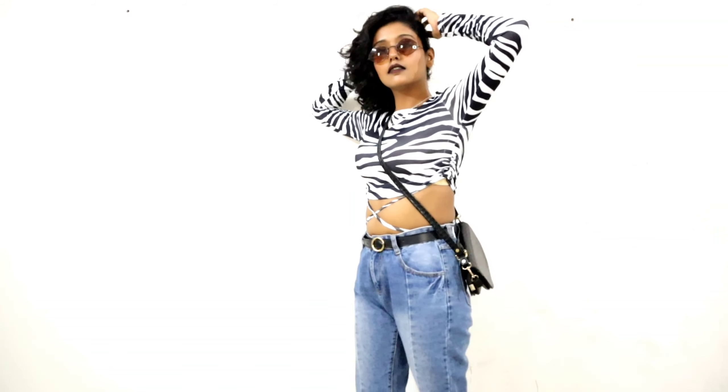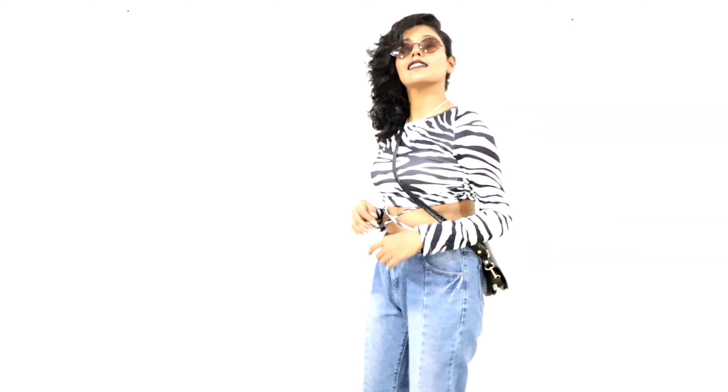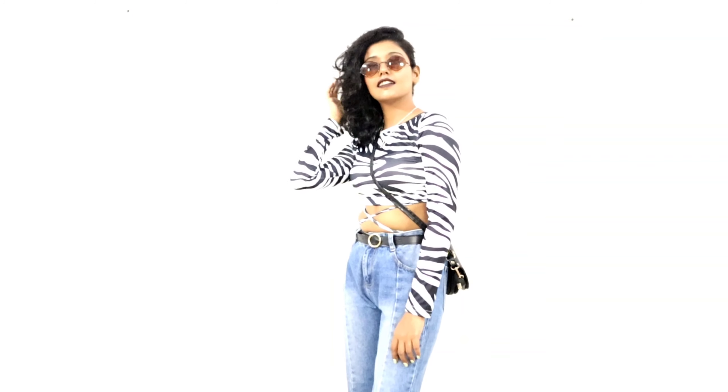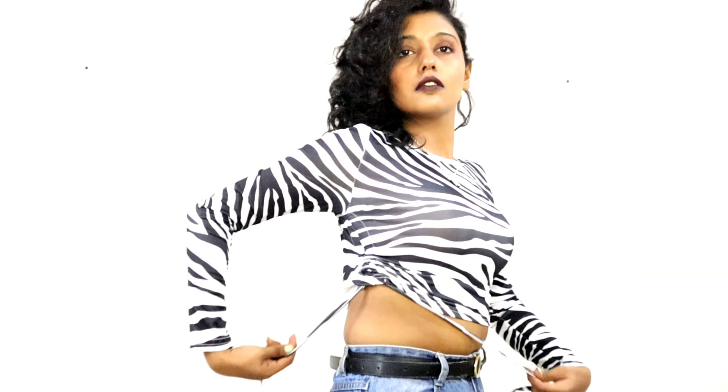This is a simple top, again zebra printed. The quality is so-so, not that great, but it's super comfortable and the fit is also amazing. This is a drawstring pullover top — you can wear it in many ways. The midriff flossing cropped version also looks good. It costed me around 500 rupees and for this price it's fine.